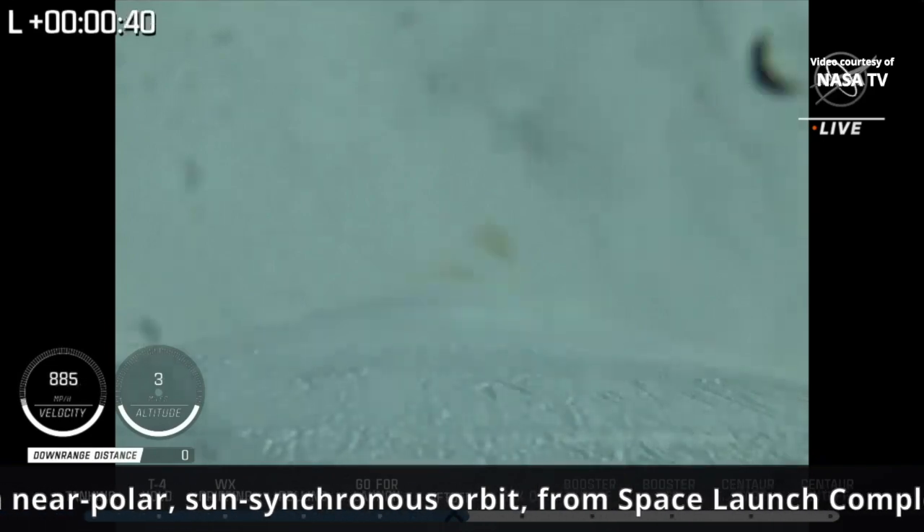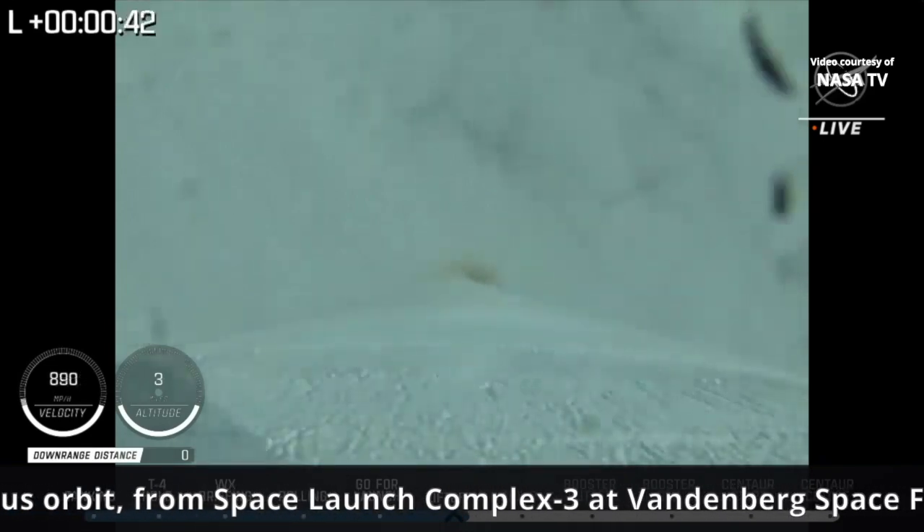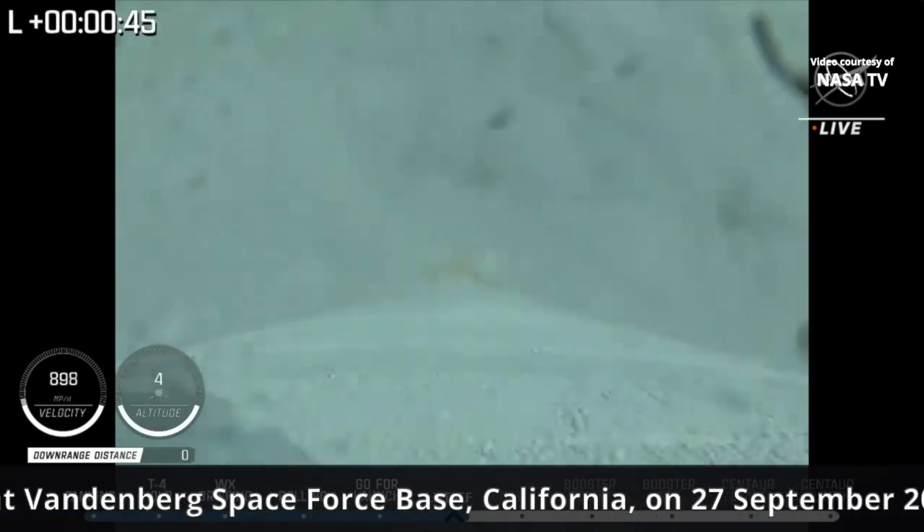Now passing 40 seconds into flight. Engine operating parameters continue to look good. Pump speeds and injector pressure are all within expected ranges.